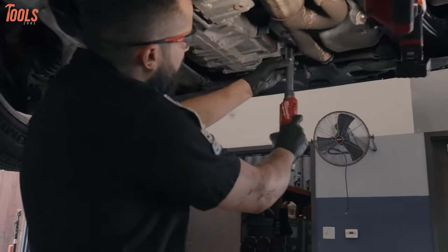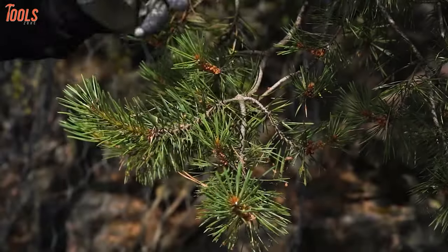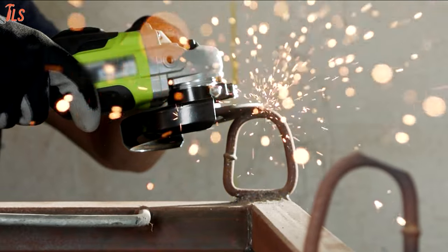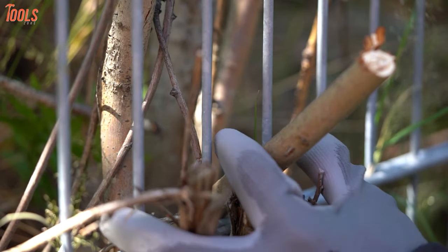The tool industry is changing quickly with new technology and cool features. Big brands are competing to offer advanced products for all kinds of jobs, and that's why today we will discuss some newly announced tools by prominent brands such as Milwaukee, DeWalt, Makita, Ego, and Klein. So sit back, relax and enjoy the video.